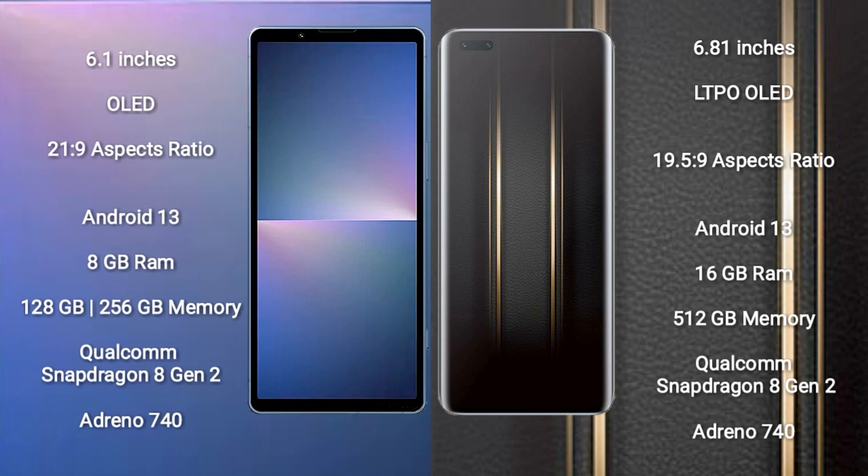Honor Magic 5 Ultimate runs on Android 13 and comes with 16GB RAM and 512GB internal storage, Qualcomm Snapdragon 8 Gen 2 processor, and GPU Adreno 740.